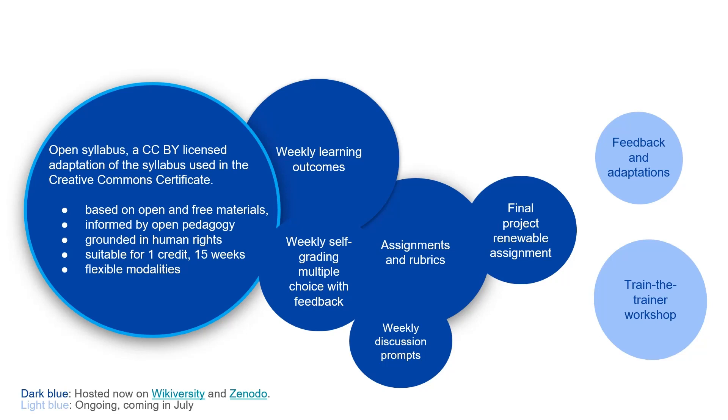It's also intended to be minimal course prep for someone adopting it, which means I've already set out 15 weeks of weekly learning outcomes, self-graded automated multiple choice with feedback, assignments, rubrics, discussion prompts, a final project of creating a renewable assignment, and I'm constantly seeking feedback and adaptations from others. There's also a train-the-trainer workshop coming up later in July.